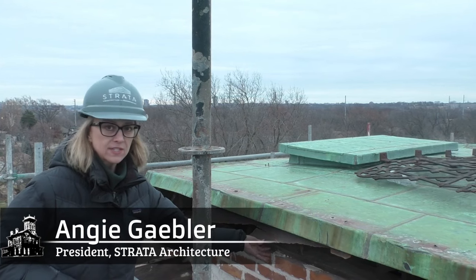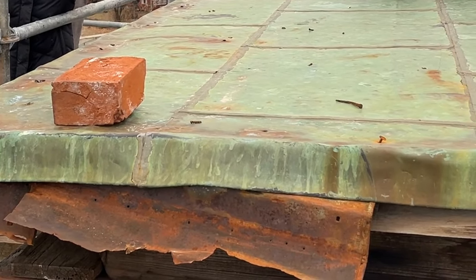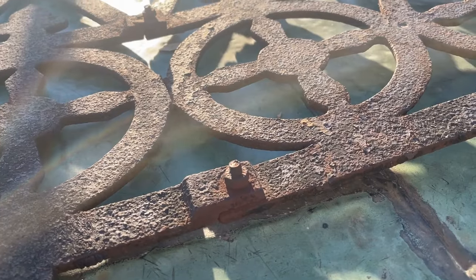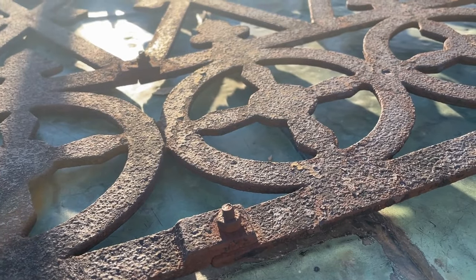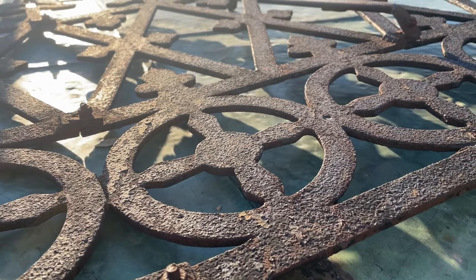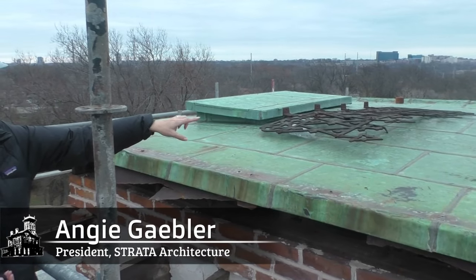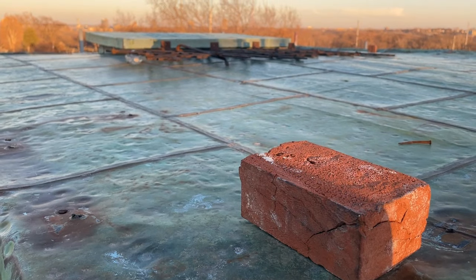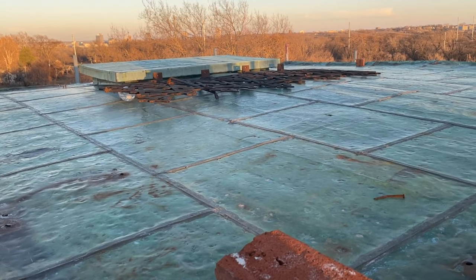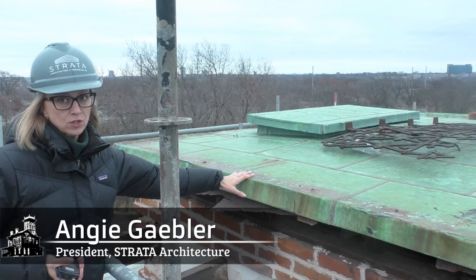This is the original tin roof that you're seeing underneath here — it's rusted, and probably was leaking quite a bit. You can also see the widow's walk, the cast iron widow's walk that was up here. That cast iron widow's walk is made up of small pieces that are bolted together — you don't weld cast iron, so that's why it's all bolted. This roof was probably added mid-20th century, so there was never copper on this house originally.